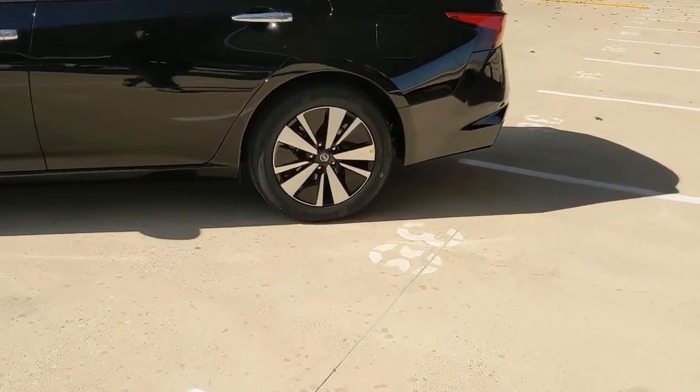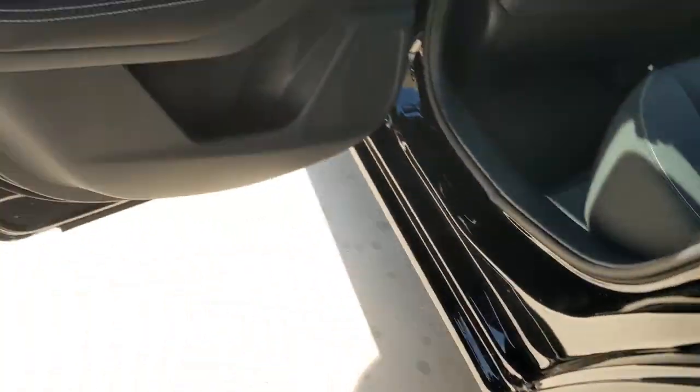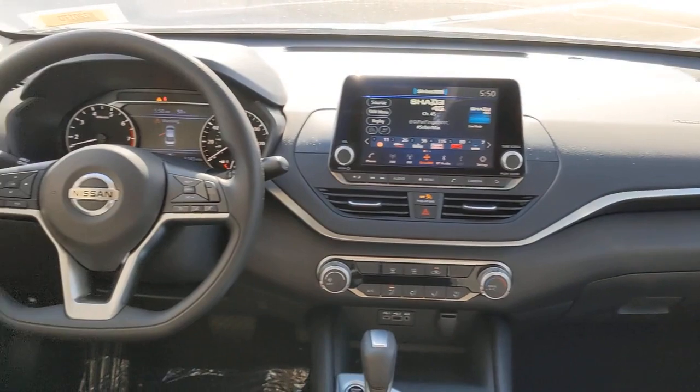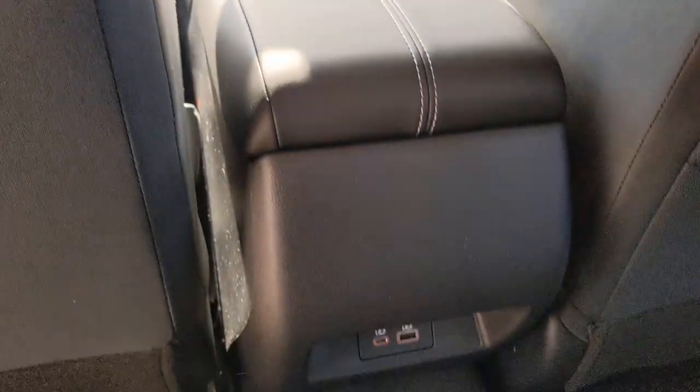These are just some of the great options this vehicle comes with: keyless entry, backup camera, satellite radio, remote engine start, keyless start, blind spot monitor, aluminum wheels, power driver seat, steering wheel audio controls, and Bluetooth connection.